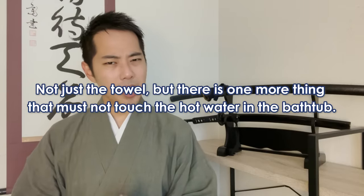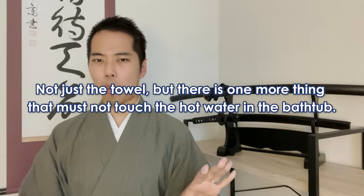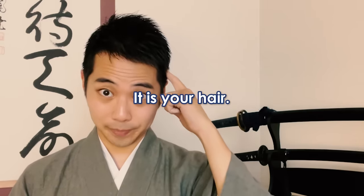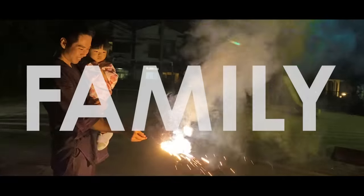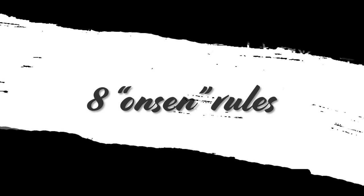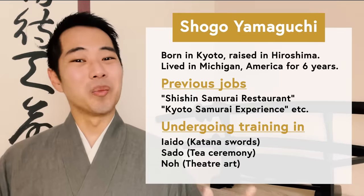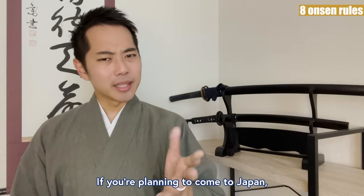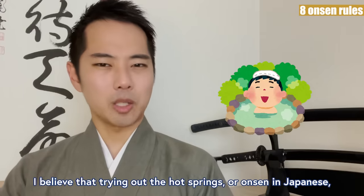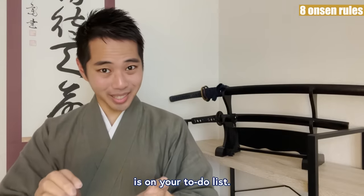Not just the towel, but there is one more thing that must not touch the hot water in the bathtub — it is your hair! Hello everyone, and welcome to Let's Ask Shogo! If you're planning to come to Japan, I believe that trying out the hot springs, or onsen in Japanese, is on your to-do list.